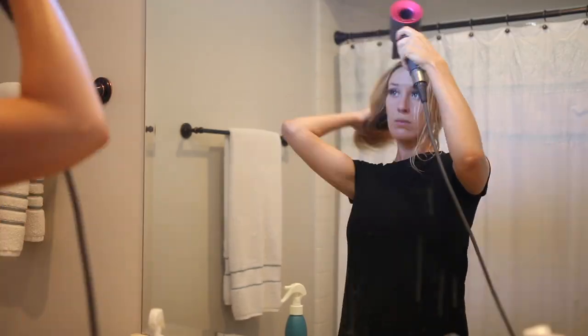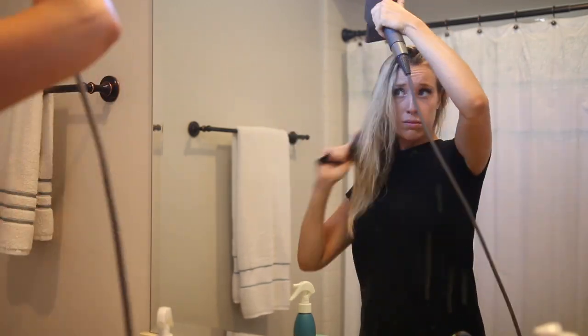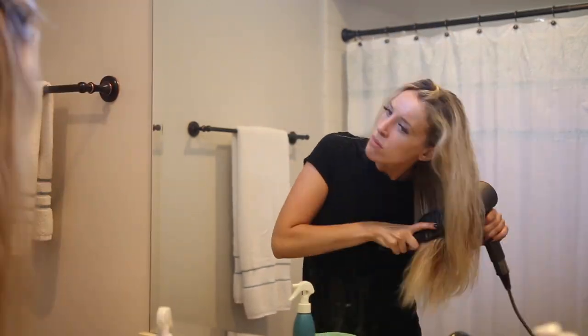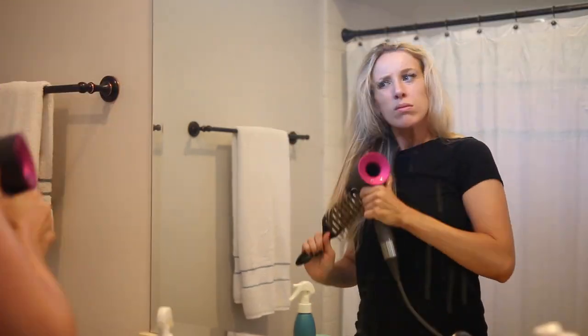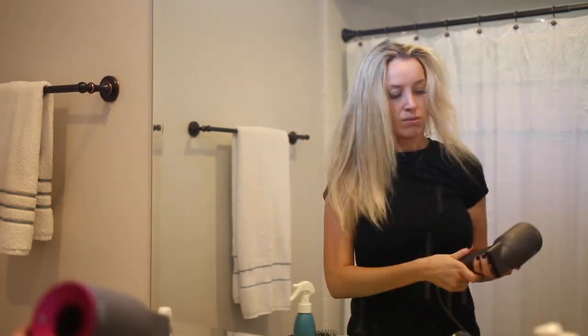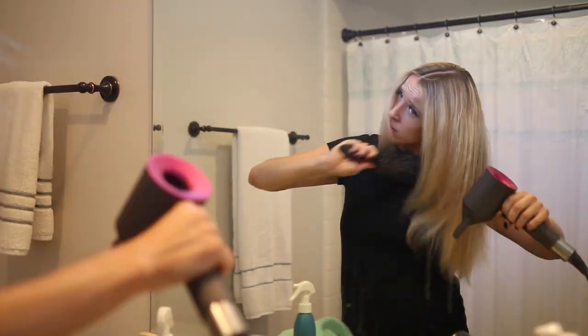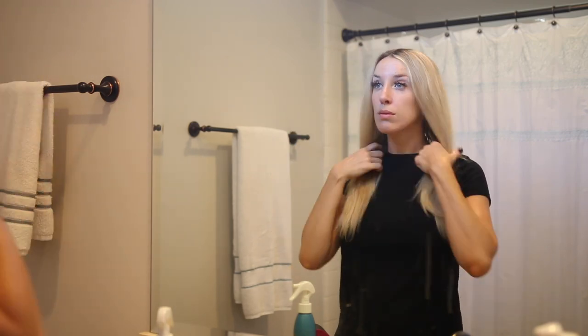After combing through my hair, the next step is to blow-dry it. I don't do this all the time — I actually try to let it air dry when I can because it's healthier. But I notice it just looks so much better blown dry. With these products now helping combat heat damage, I feel like I can maintain pretty healthy hair even with blow-drying occasionally.